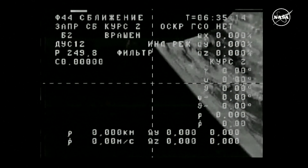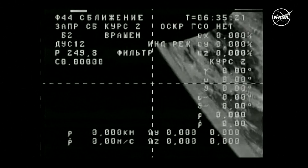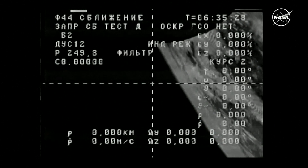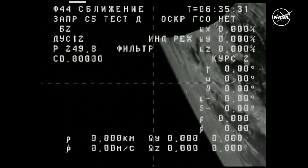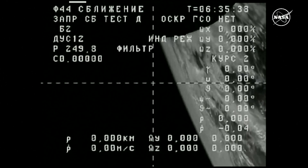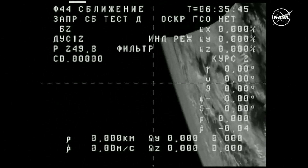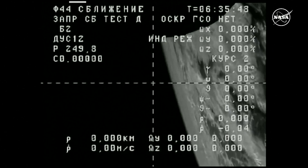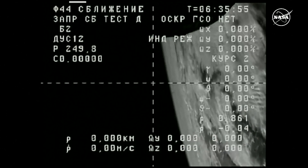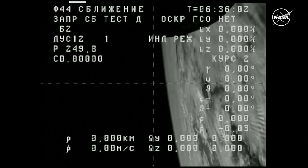This view now from the external television camera on the Progress vehicle with the data overlay, as the initial systems of the Progress are being tested by the flight controllers at the Russian Mission Control Center in Korolev outside of Moscow. In the next few hours there will be two DV burns — delta velocity burns — that will begin the stair-step increase in altitude for the Progress vehicle as it begins its trek to match the altitude of the International Space Station.